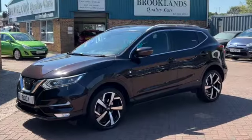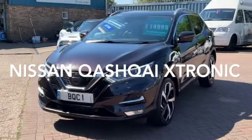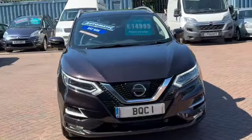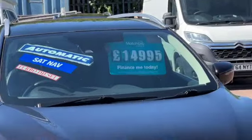Hi, welcome to Brooklyn's Quality Cars. Today we've got a Nissan Qashqai 1.6 DCI Tecna Xtronic — that's the automatic. It's a 2017 on a 17 plate with 62,000 miles and advertised today at 14,995.